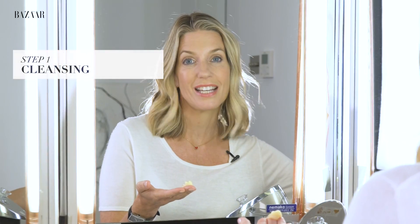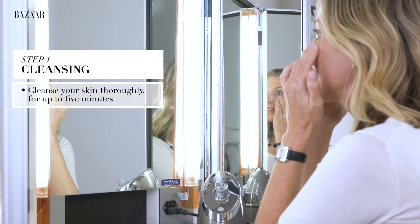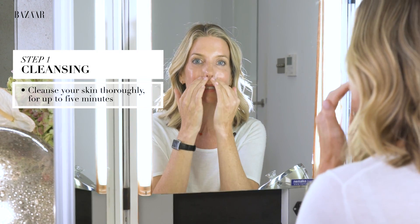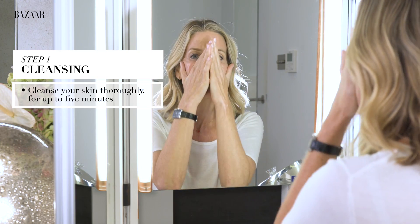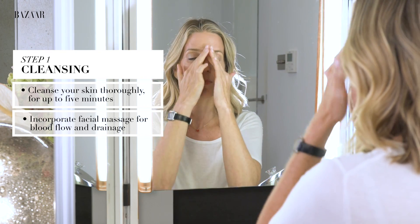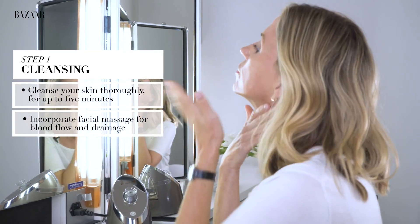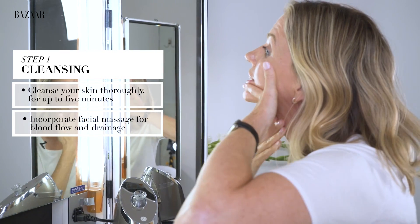I'm going to start with cleansing which is always the most important part of your skincare routine. Cleansing is something you should work really thoroughly with, so don't just do a quick wash and rinse off because you've got to get into the pores, into the dirt, into the grime, really clean the skin. If you can try to do some massage movements as well when you're doing this at home, it'll help stimulate the blood flow, help drainage, and working from the centre of the face out to just below the earlobes is going to help your lymphatic drainage.